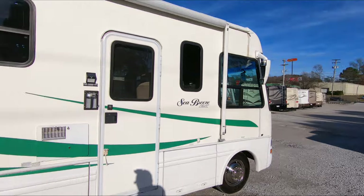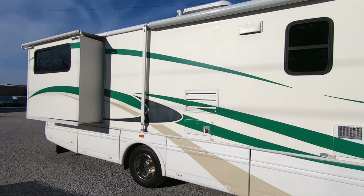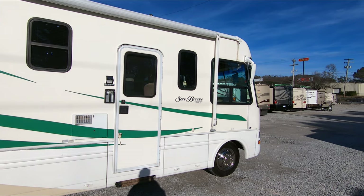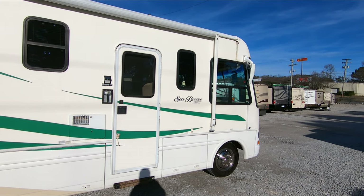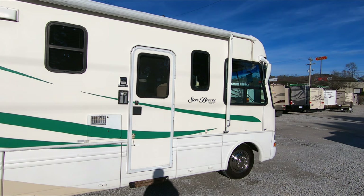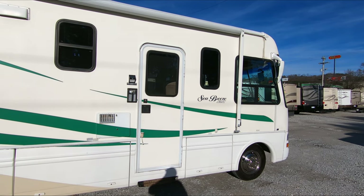It's got a nice patio awning. Tires look great — we just drove it several hundred miles back. Power steps. And it's got a fiberglass roof, which is something else that's getting harder and harder to find. I'm going to pause the video for a minute, pop a drone up again and show you a detailed roof shot, and then I'll be right back from inside this beautiful Seabreeze.